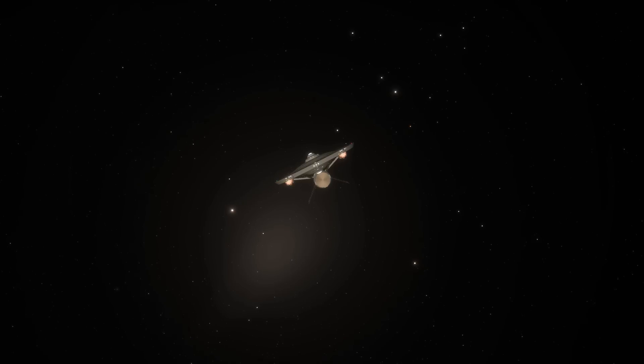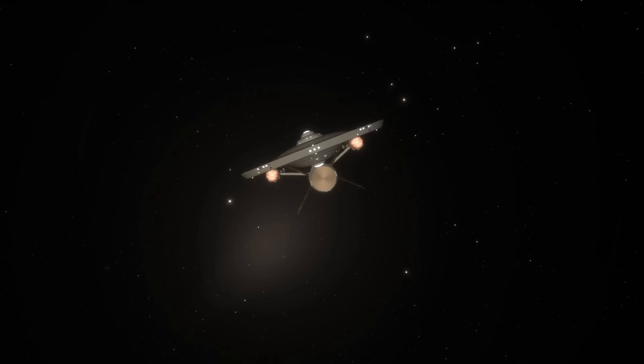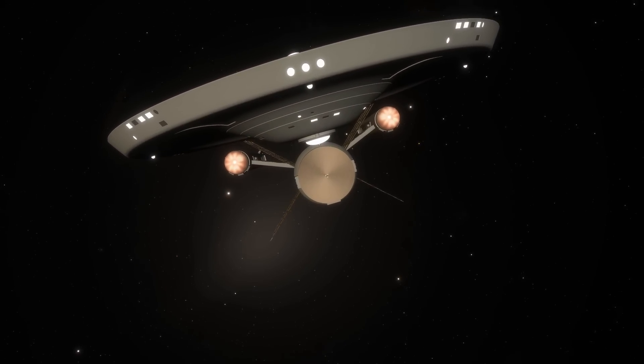The BOD class would go on to become one of the most useful, yet bizarre classes ever created by Starfleet. But what do we know about this unusual class? Well, today we'll find out.